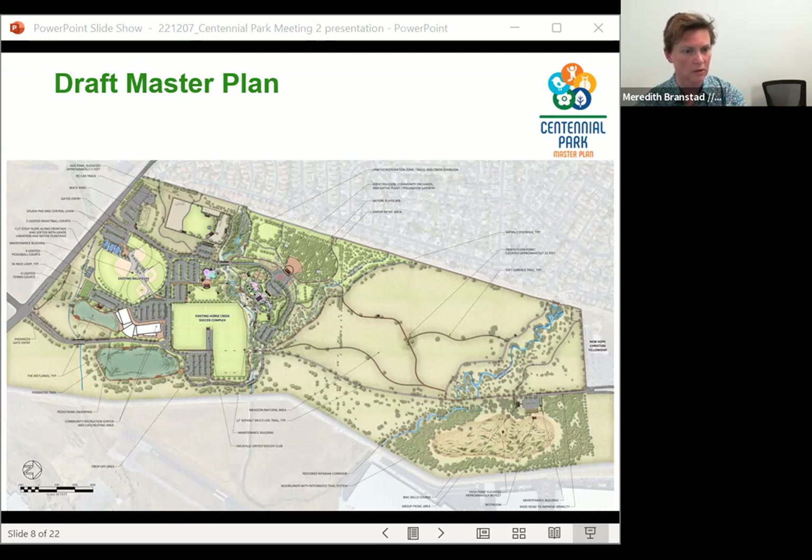Regarding whether a gym and disc golf course were on earlier plans: yes, the gym would be part of the recreation center — shown as the large white L-shape just to the left of the soccer complex. It is approximately a 75,000 square foot community center that would include a gym, meeting rooms, and potentially many other amenities. The exact programming will be determined through further outreach when the project moves forward. A disc golf course is not currently included in the draft master plan.